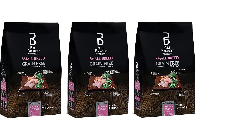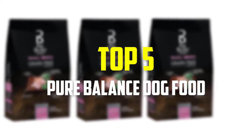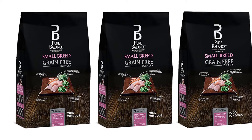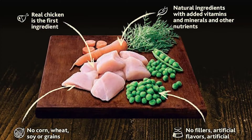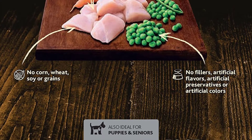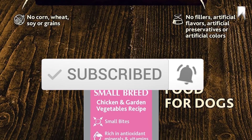Hey guys, in this video we're gonna be checking out the top 5 best Pure Balance dog food that are available on the market for their true quality. I made this list based on my personal opinion and hours of research, and have listed them based on popularity, quality, price, durability, user opinions, and more. If you want to see more information and the updated price, you can check out the description below, and also make sure to subscribe for more reviews. OK, so let's get started with the video.